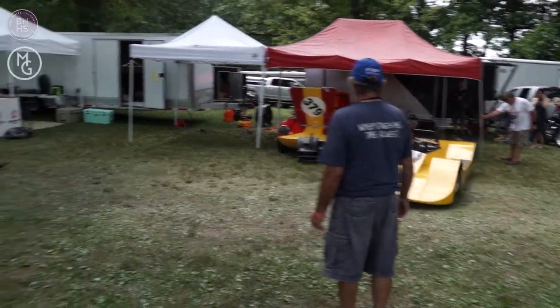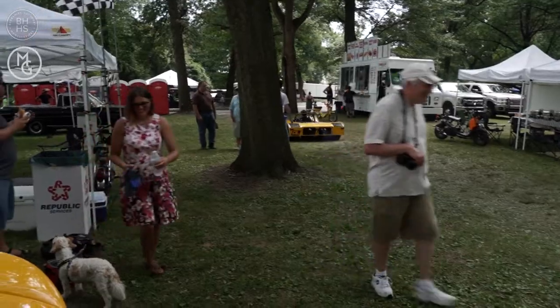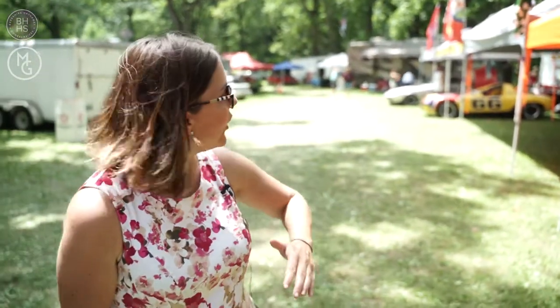This is really cool behind-the-scenes stuff here. You don't have to be a VIP to see this. You can just take the bus to the start-finish line, walk up the hill, and you can come up here and see where all these cars are getting staged to go on and race. Super cool.